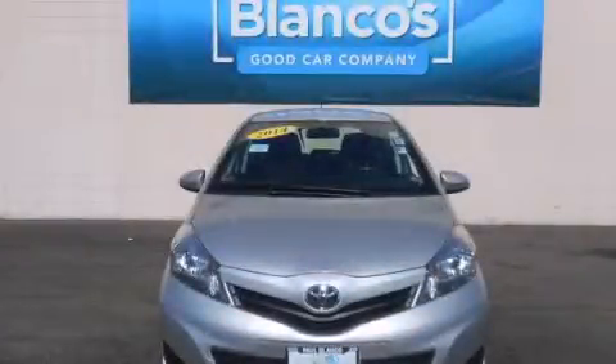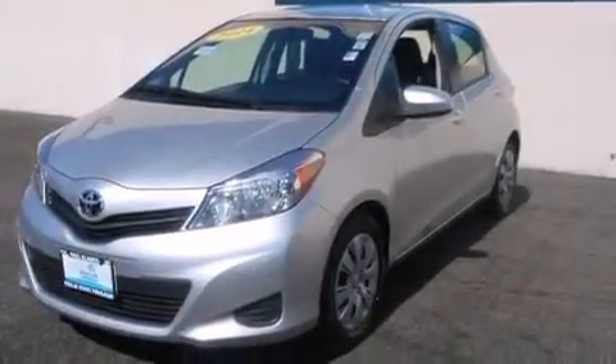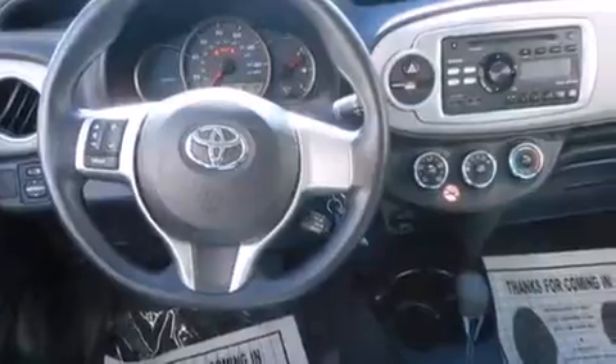This is a 2014 Toyota Yaris, designed with both you and the environment in mind. It has a 1.5-liter 4-cylinder engine and a 4-speed automatic transmission.